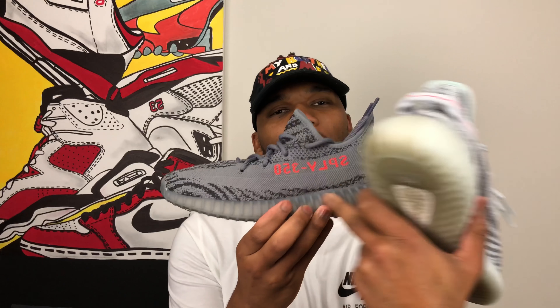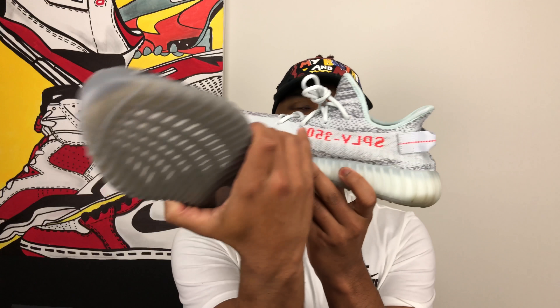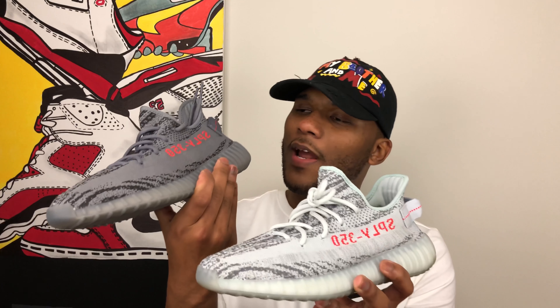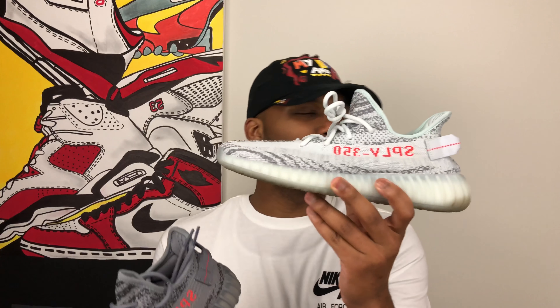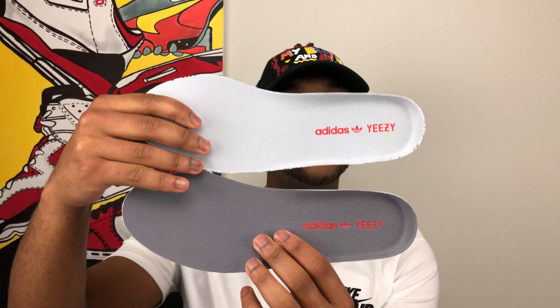The Beluga is going to go really well with your darker color clothing — your black and your dark gray. Your Blue Tint is really going to be fly if you're wearing it with light color jeans, like a really light blue jean, and really light gray color clothing. It's a really nice contrast. If you've got both, you'll have one shoe you can wear with either. Also, the Supply 350 pops a lot more on the darker Beluga than it does on the Blue Tint — they may have wanted to keep it more muted on the Blue Tint.